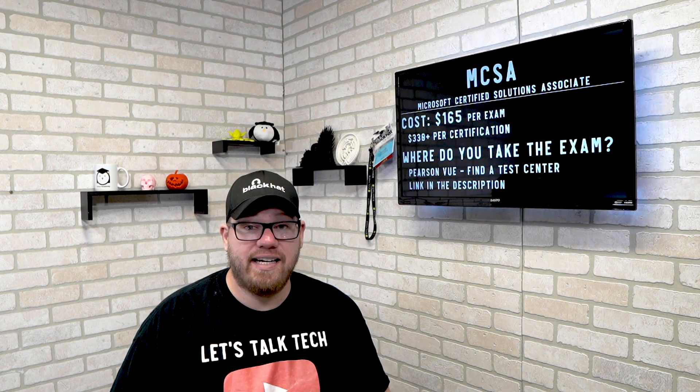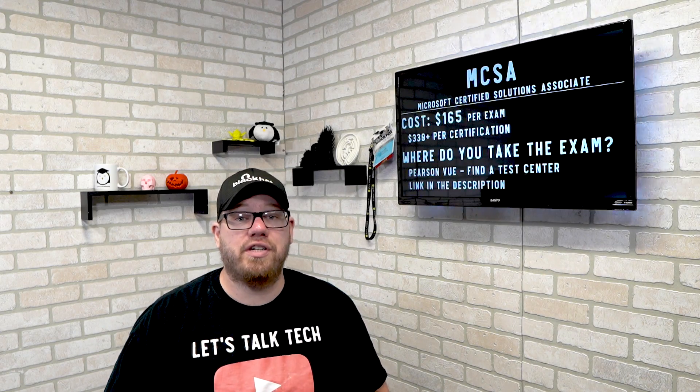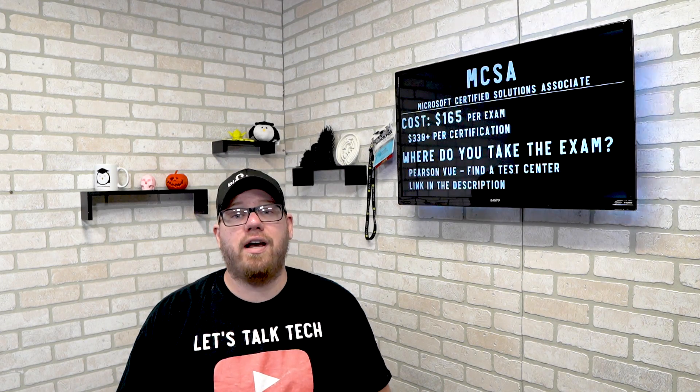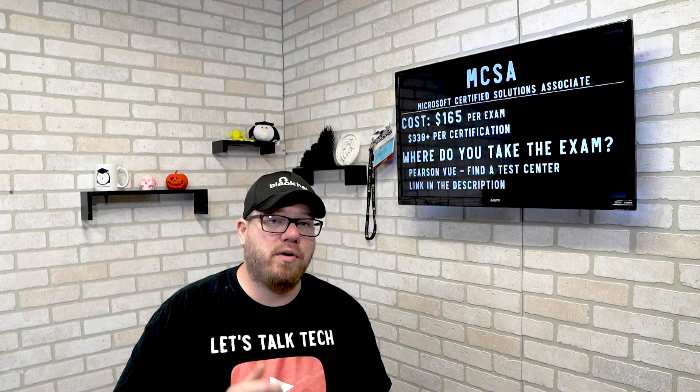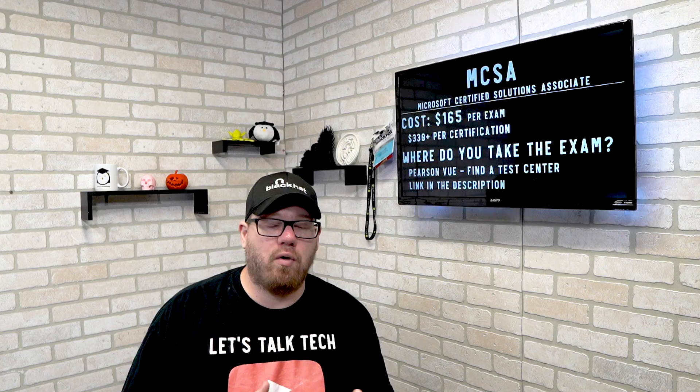Where can you take the MCSA exam? You're going to have to go to the Pearson VUE website — there's a link in the description, so make sure you check that out. If you're interested in the show notes, I'll also put a link for those, so everything we're talking about here you can view as a PDF of what I have put on the screen.